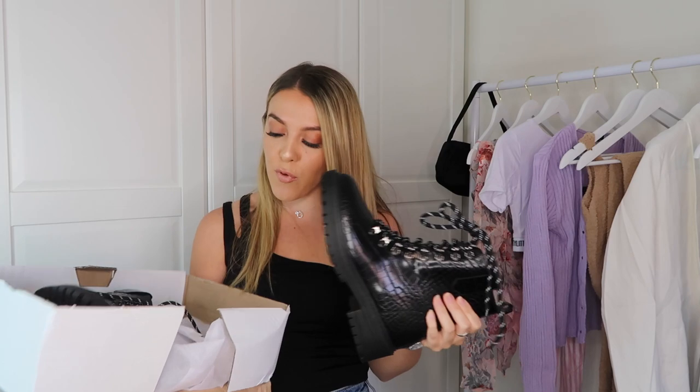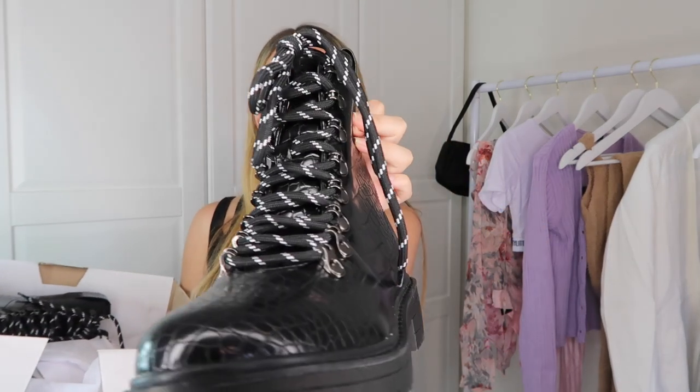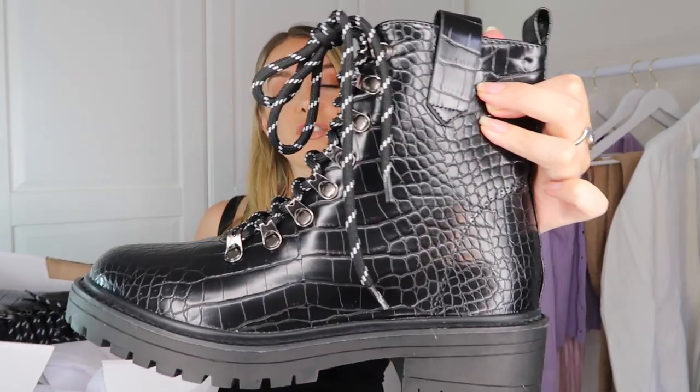I also picked up some biker boots — this is actually my first pair of lace-up biker boots. These are just called the black croc hiker biker boot. They're a little bit different for me — sometimes I find these kinds of shoes too chunky, but these aren't too high up the ankle which works for my frame. The lace detail is a black and white kind of vibe with a croc effect. I got these in a size 5. They look really nice with smock dresses or shirt dresses, and they'll be quite handy to keep for autumn.